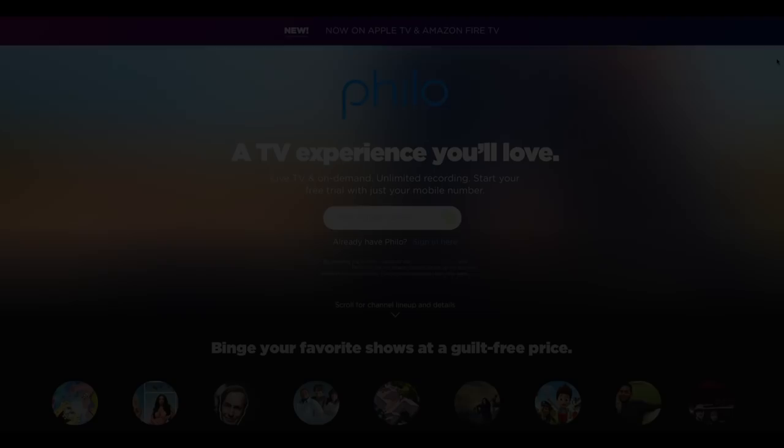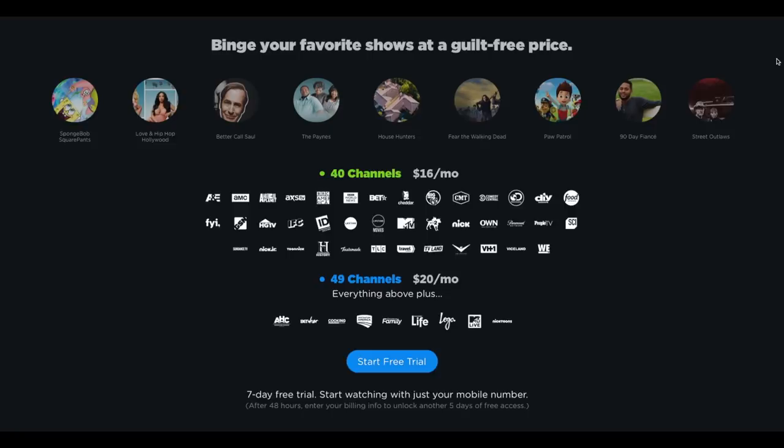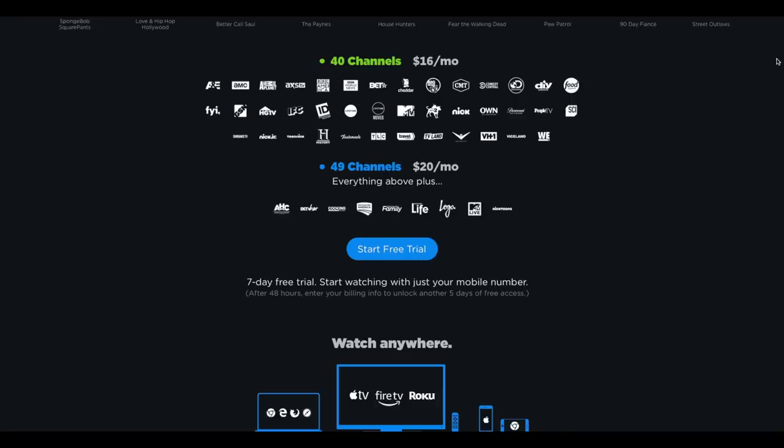PhiloTV starts out at $16 a month for 40 channels. Some of those channels include AMC, Animal Planet, The Food Network, HGTV, The History Channel, and more. For an additional $4 per month, you can add 9 more channels, so for a total of $20 a month you can get 49 channels. But that does not include sports or your local broadcast channels.